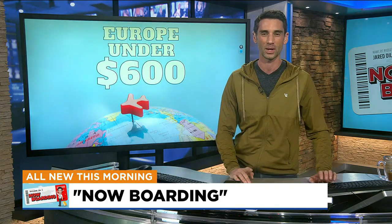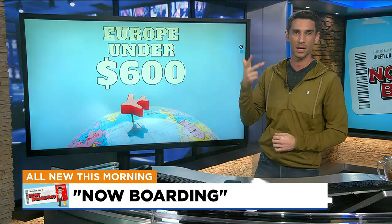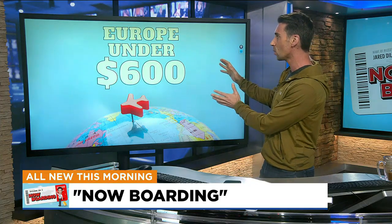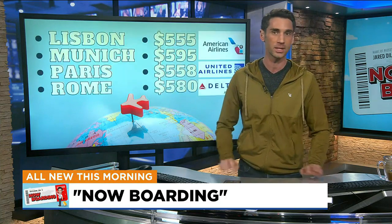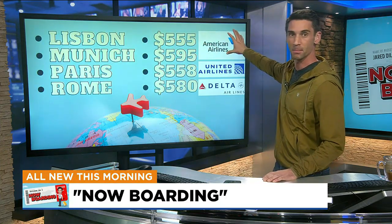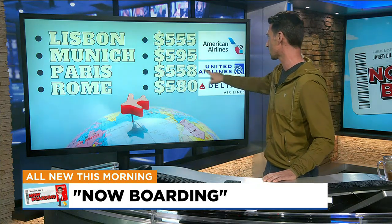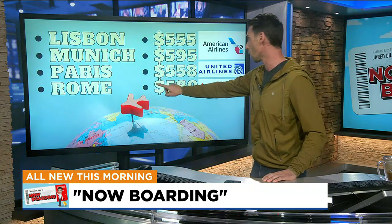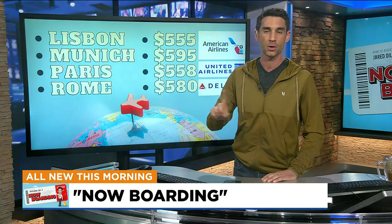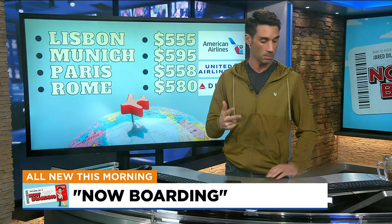I want to talk about Europe really quickly. Europe right now from Phoenix, under $600 — January, February, and March of this coming year, if you book right now, usually Tuesday to Tuesday, Wednesday to Wednesday. Phoenix to Lisbon: $555. Munich: $595 on American Airlines right now. Paris just jumped up a little bit but is still below $600 on United. Rome, under $600 on Delta. These are March 1st through 8th, that's a Wednesday to Wednesday, but you can find these prices in January, February, and March of next year.